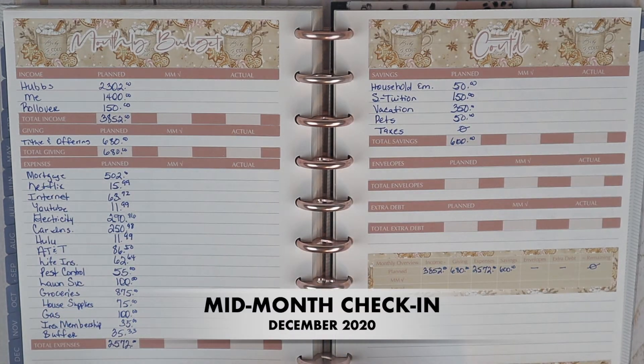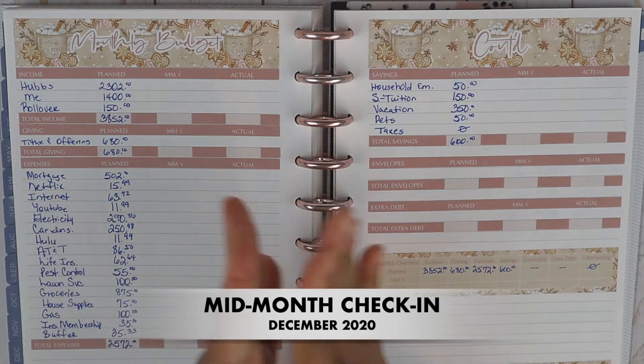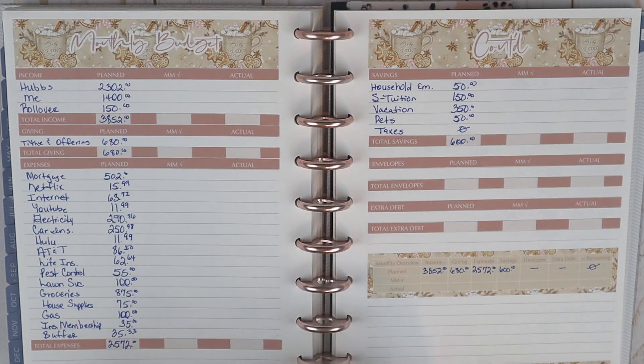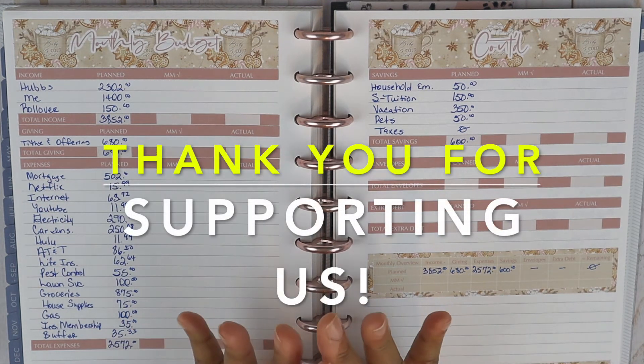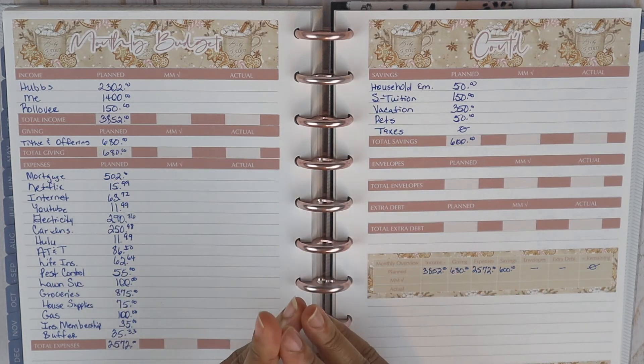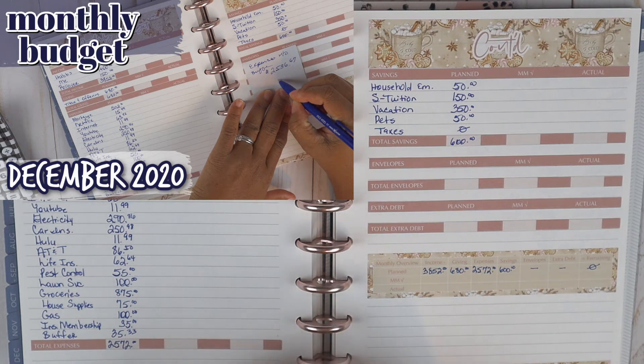Hello everyone, welcome to Her Courage to Plan. My name is Megan. Today's video I'm going to go ahead and do our mid-month check for the month of December. Now if this is your first time watching our video and you missed the monthly budget setup, I will leave it linked up above and you can go back and check it out.